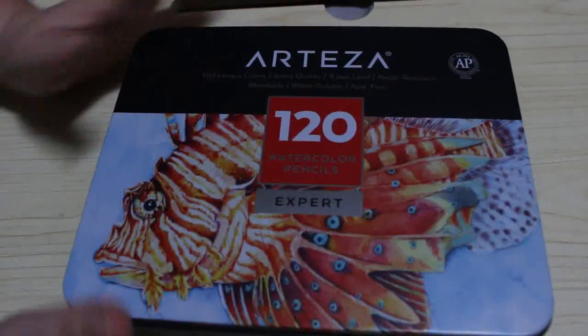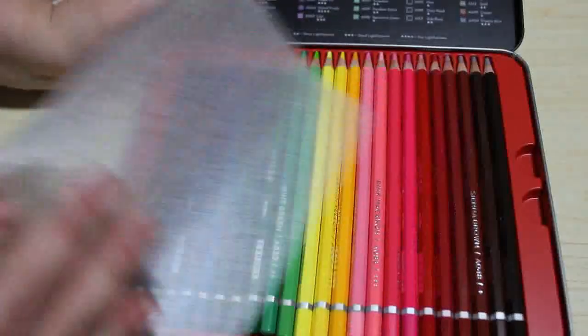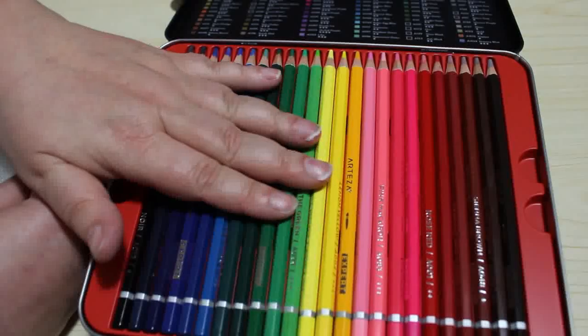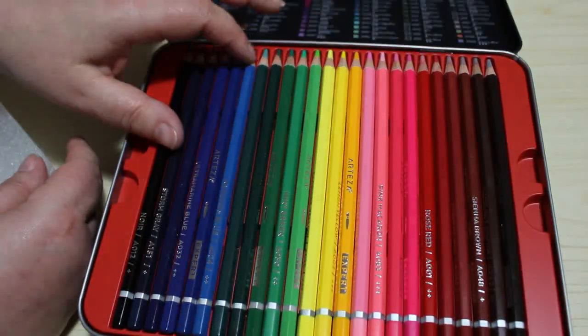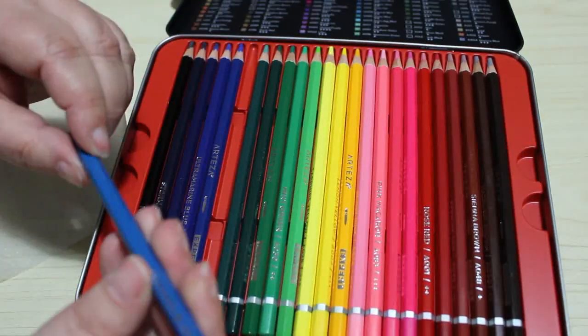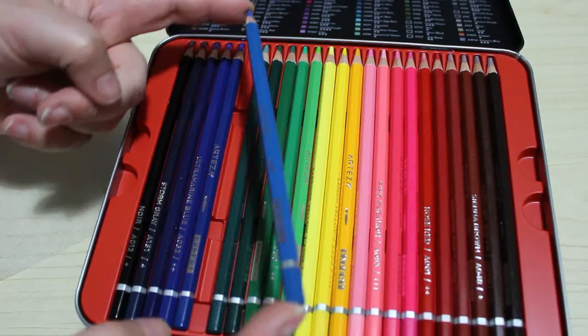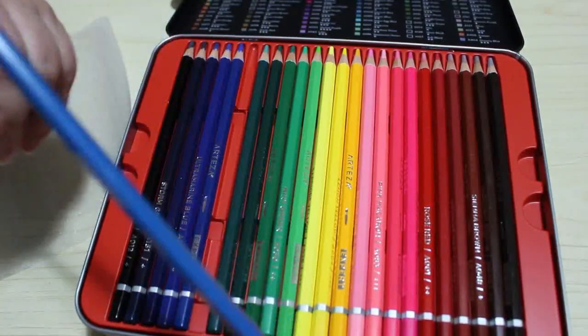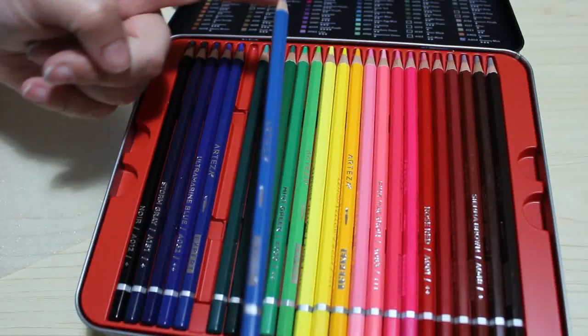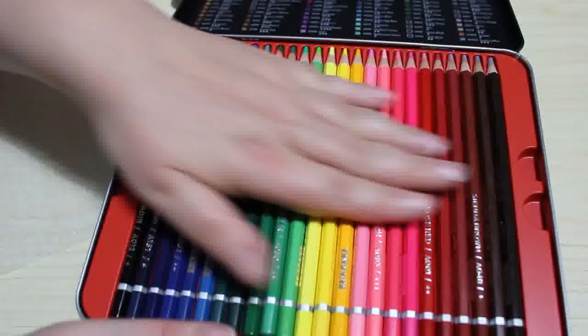And finally, I managed to get a set of 120 Arteza watercolour pencils. These came from a lady on eBay — the same colours as in the other set of normal pencils, but instead of being round-barrelled these are hexagonal. We'll be doing a first impressions on these as soon as I finish the Arteza Expert one, which I have nearly finished. So that's the 120 set — I love watercolours and I already know what pictures I'm going to colour with them.